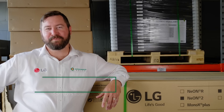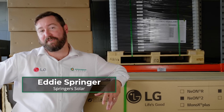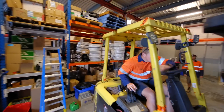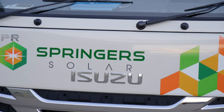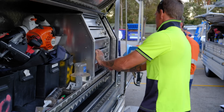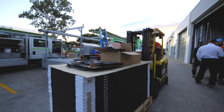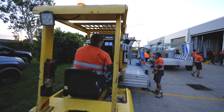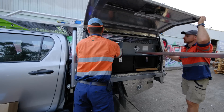My name's Eddie Springer from Springer Solar. We're an electrical contracting business in the Greater Brisbane region. We specialise in residential, commercial, and renewable installations. Springer's been around for 17 years. We operate on the north and south side of Brisbane, with a Capella bar and a Launton store. We operate in the Greater Brisbane region, Gold Coast, Sunshine Coast, and we do rural Queensland for our off-grid installations.